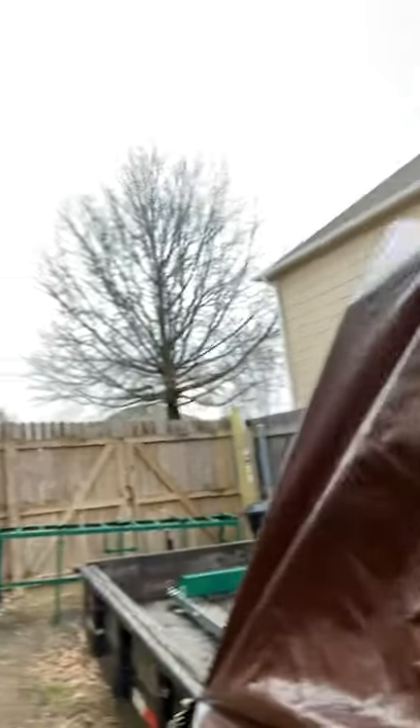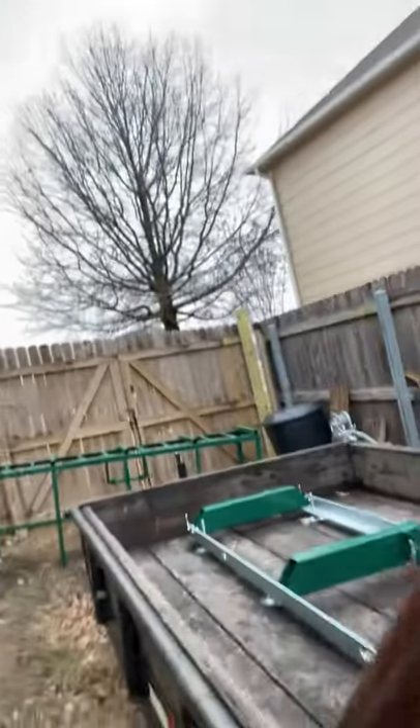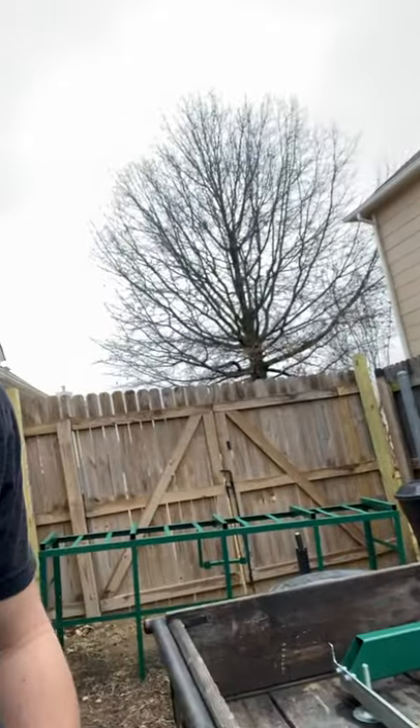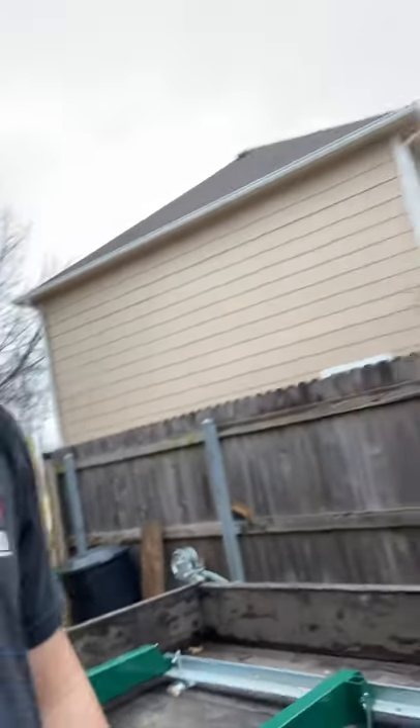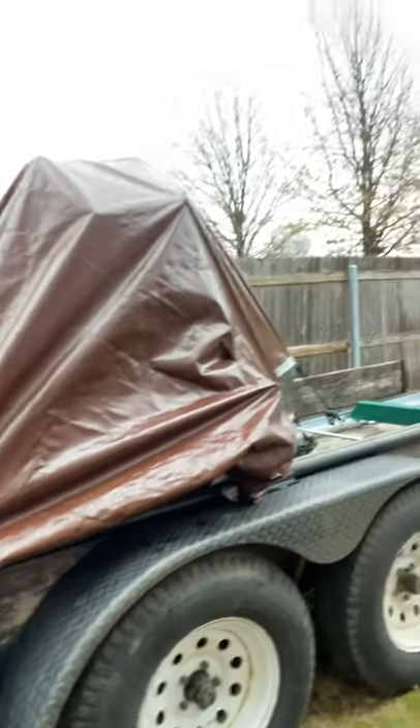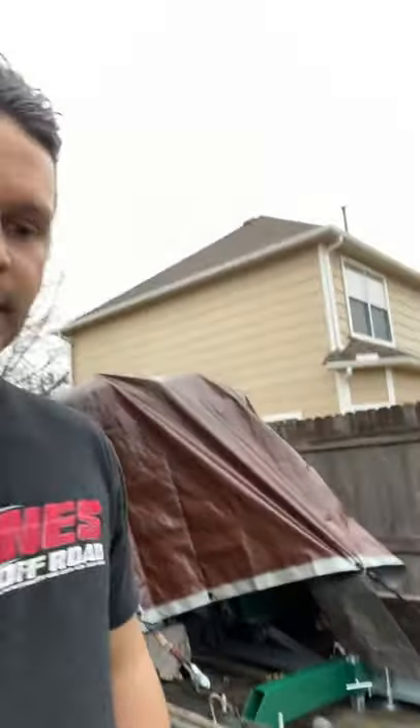I've got it covered up to keep it out of the weather until I can get something built. We did get the extension on the track so we can do longer lumber, and it should be plenty stable with those dual axle tires. Just wanted to give you an update on that.